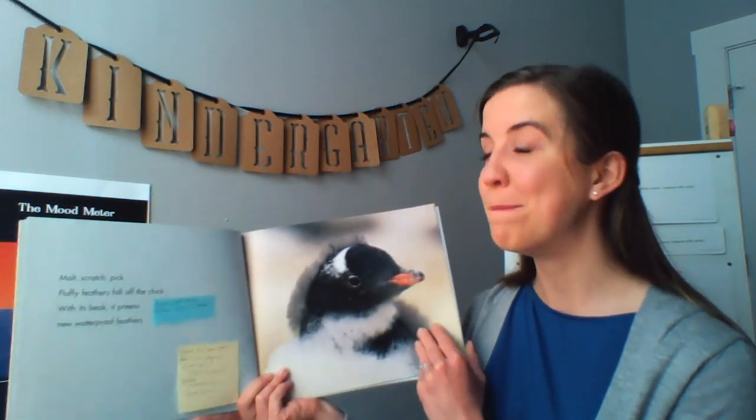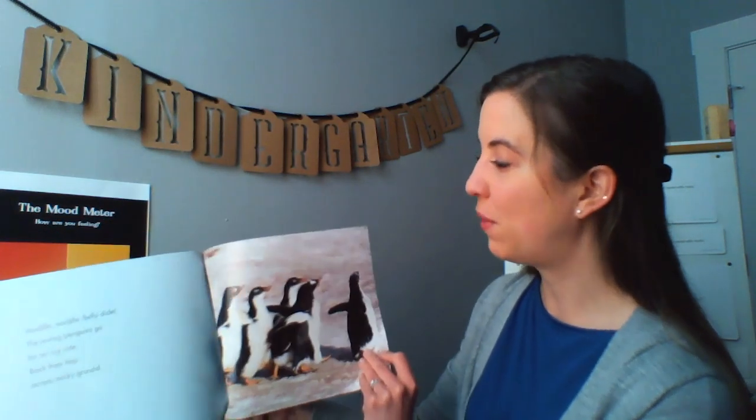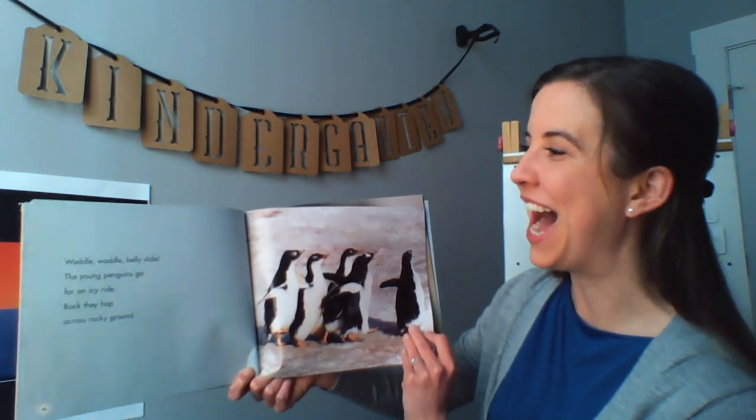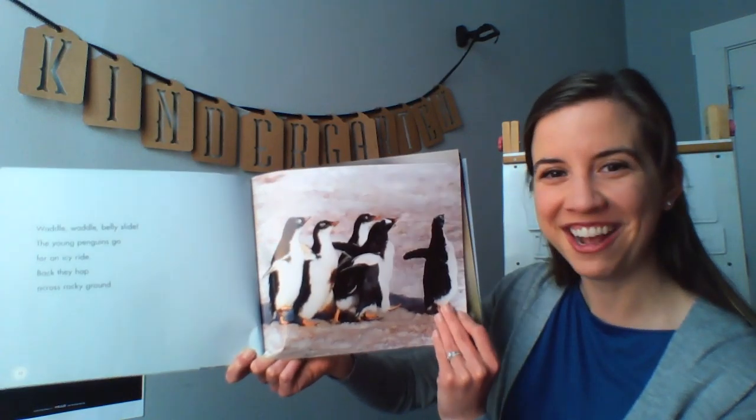Thank you for sharing, kindergarteners. I heard many friends say that they learned that penguins play by sliding or hopping around on the ice.